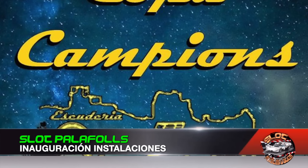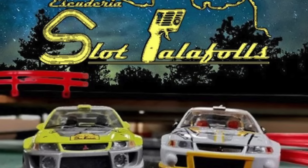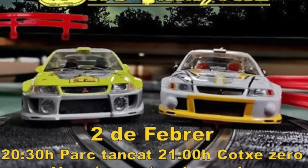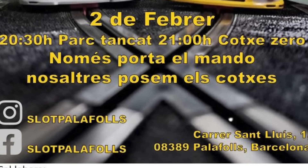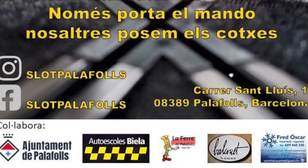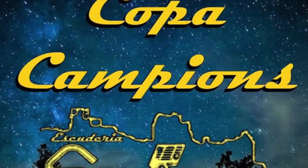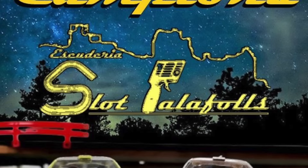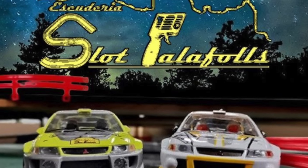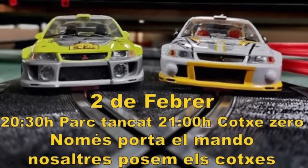Slot Padafos officially inaugurates its facilities on Friday February 2nd with the Copa Campeones. Two days later the club will open its doors to everyone, allowing the public to enjoy their venue and try their slot track. For more information about the first race, how to participate, or how to visit the club, check their Facebook page Slot Padafos or visit them at Carrer San Luis number 1, Padafos, Barcelona.